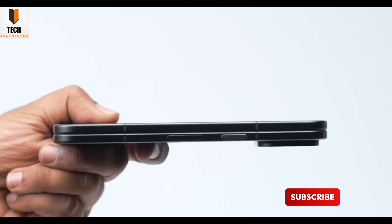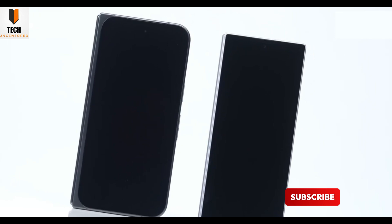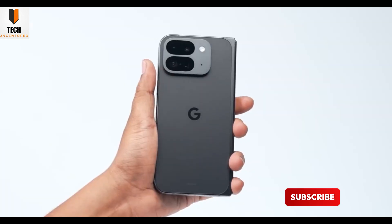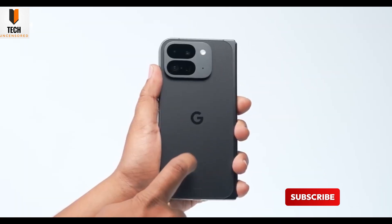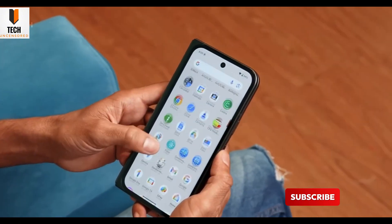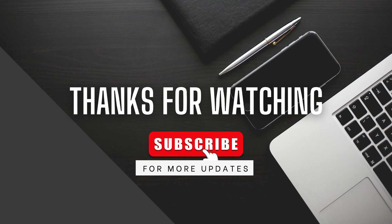So should you wait? If you want Google's latest and greatest and a foldable that feels uniquely Pixel, it's worth holding out. But if the Pixel 9 Pro Fold gets a sweet discount, it's still a fantastic buy. Tell me — what feature matters most to you in a foldable? Let's chat in the comments. Don't forget to like, subscribe, and hit the bell for more deep dives just like this. See you in the next one.